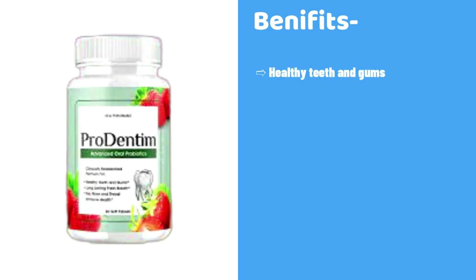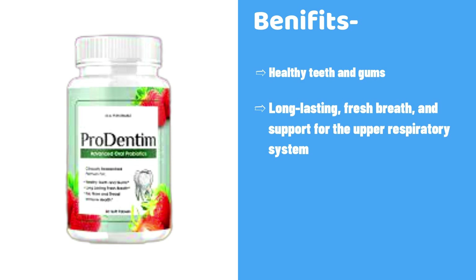Healthy teeth and gums, long-lasting fresh breath, and support for the upper respiratory system, ear, nose, and throat immune health.